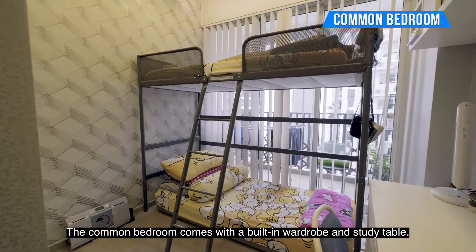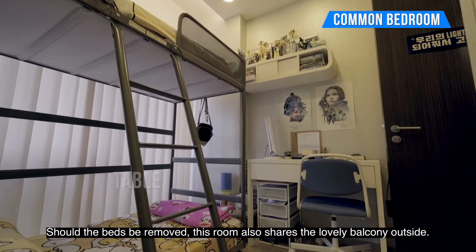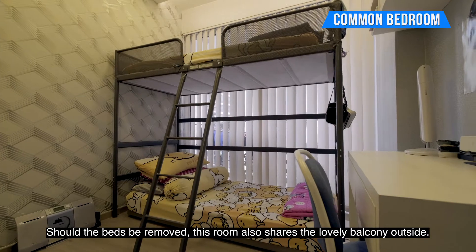Now let's check out the bedrooms. This common bedroom comes with a built-in wardrobe and study table. Should the bed be removed, this room also shares the lovely balcony outside.